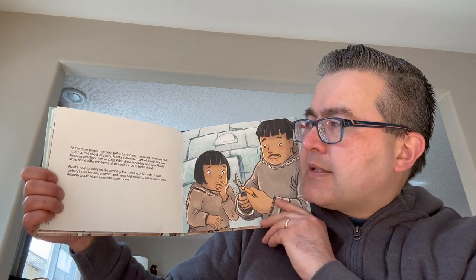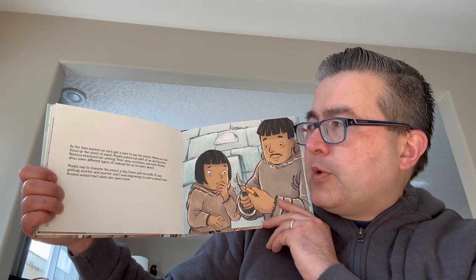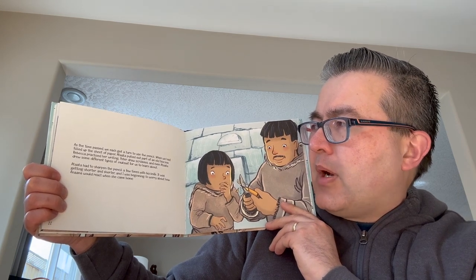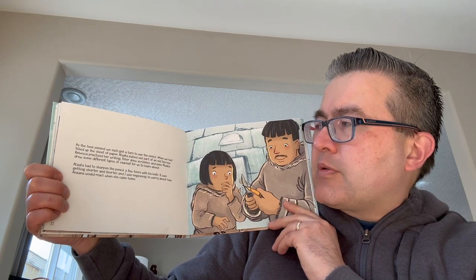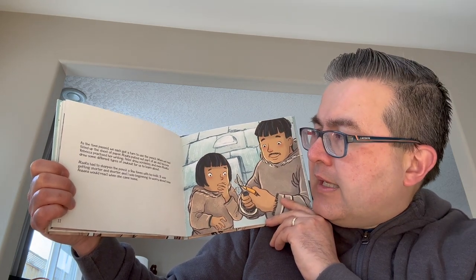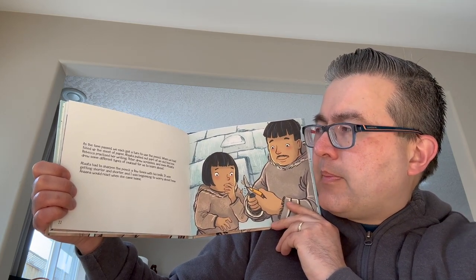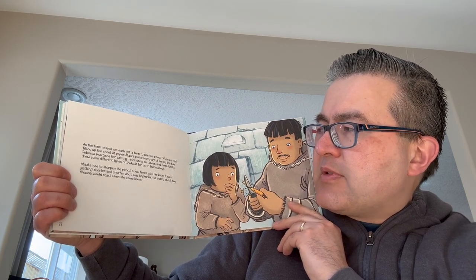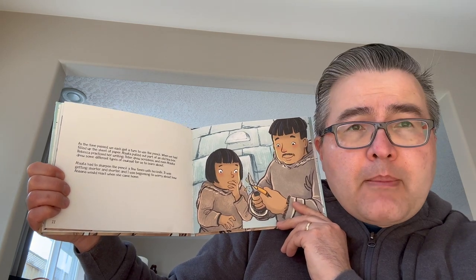As the time passed, we each got a turn to use the pencil. When we had filled up the sheet of paper, Atata pulled out part of an old tea box. Rebecca practiced her writing. Peter drew scribbles, and even Atata drew some different types of Inuksuit for us to learn about. Atata had to sharpen the pencil a few times with his knife. It was getting shorter and shorter and I was beginning to worry about how Anna would react when she came home.